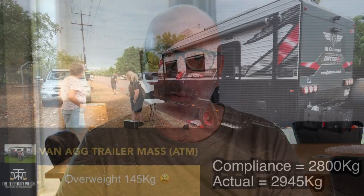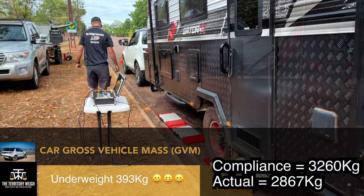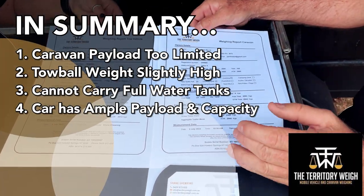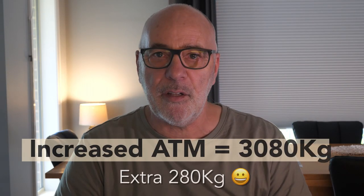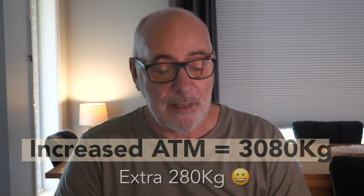I think an explanation is in order. I need to go back to the beginning of this thorny issue of caravan weights. Some of you will recall from the last video that I was planning to upgrade the Gator X from 2800 ATM, which is its standard ATM, to 3080. I had that upgrade scheduled for November, and that would have given us an extra 280 kilos of payload with an increased ATM of 3080. So that would have solved our weight issue with the Gator.